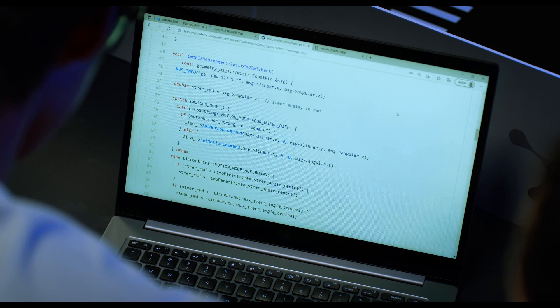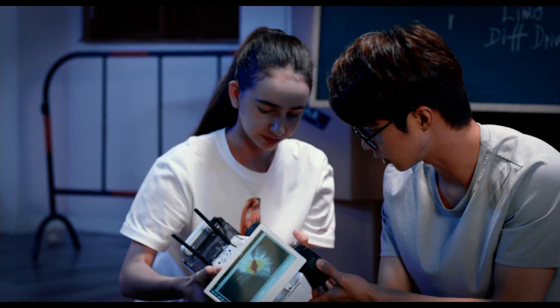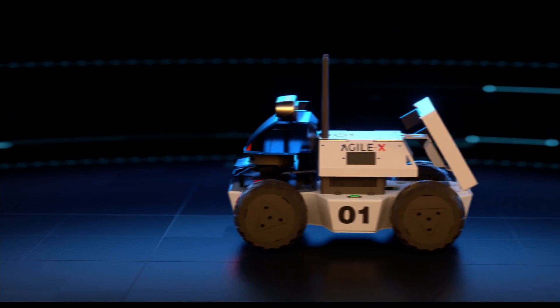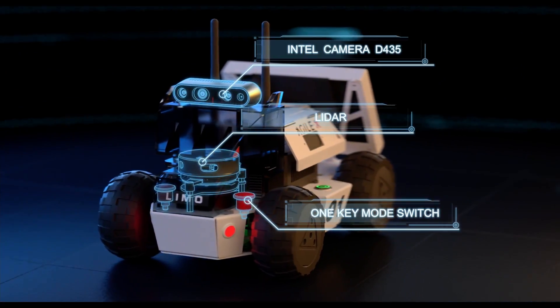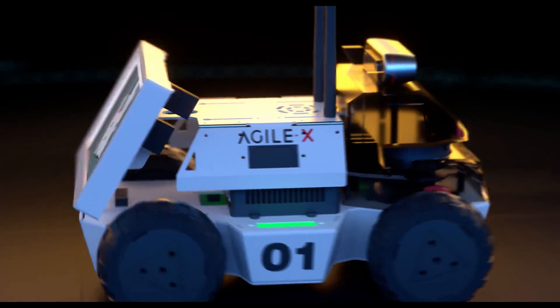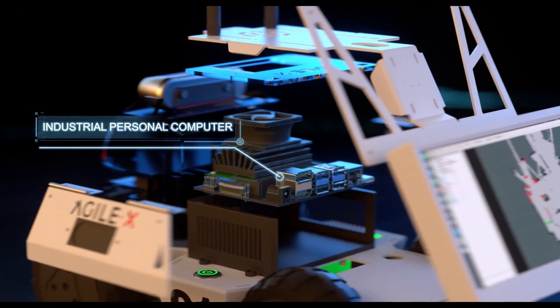Limo is the perfect tool for educational programs to learn more about robot programming, AI development and real-life applications. Limo integrates high-performance sensor modules and rich expansion interfaces that enable autonomous driving systems for more AI possibilities.